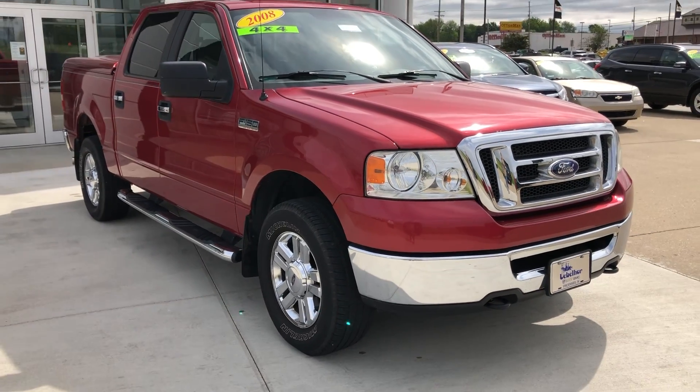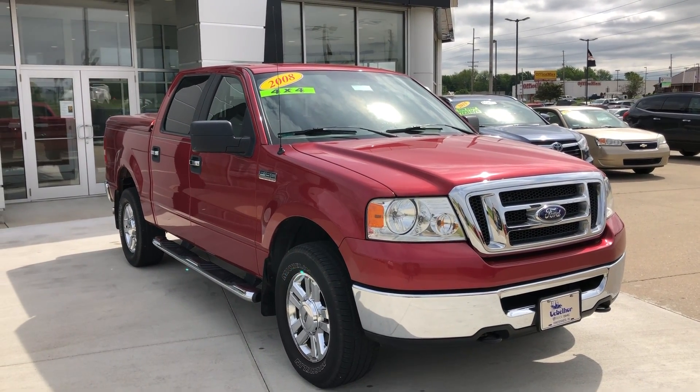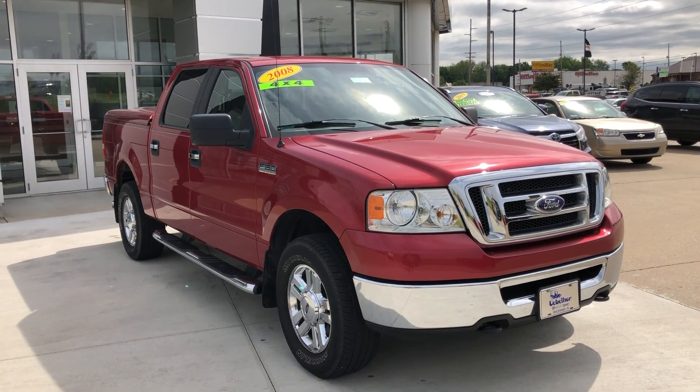If there are any questions about this truck or you'd like to schedule a test drive, please don't hesitate to give us a call at 812-882-5574.